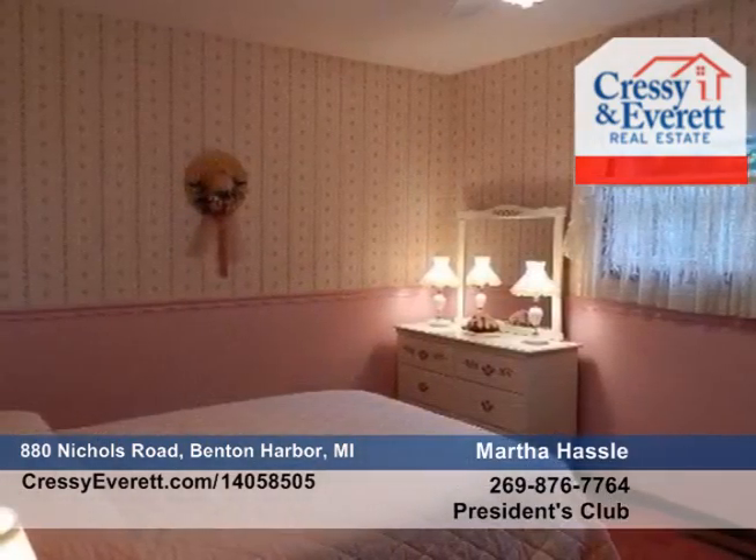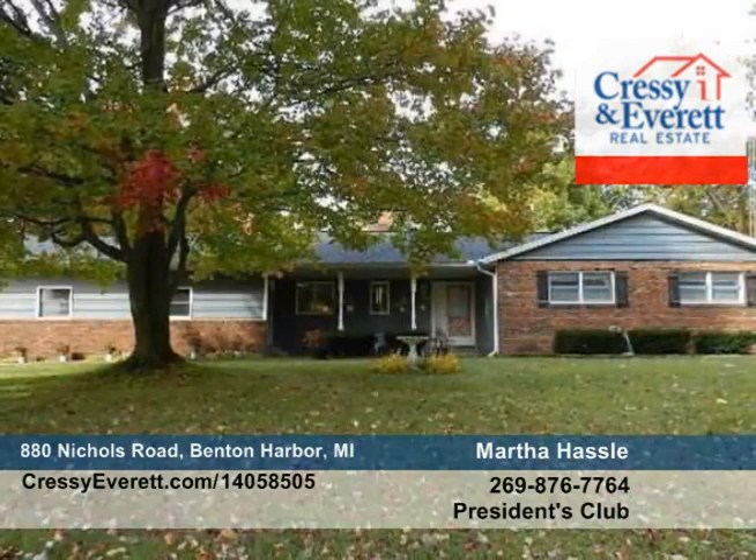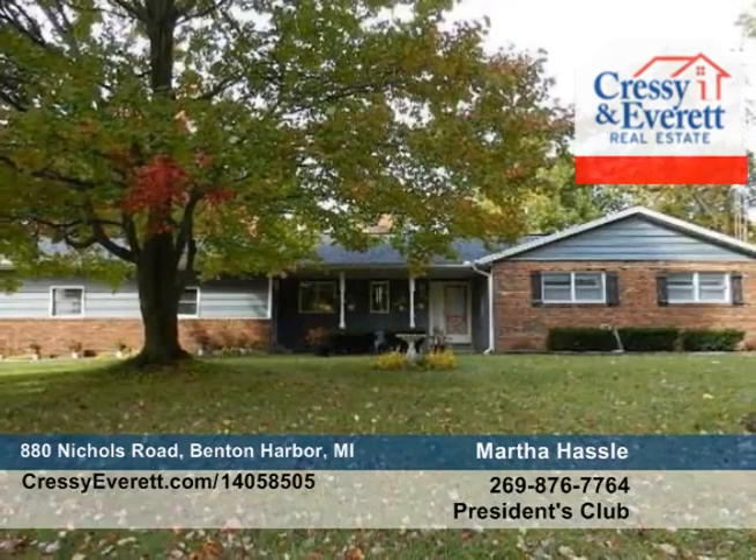This home is located not only a few miles from the bypass, but also in close proximity to Lake Michigan, Kalamazoo, and South Bend. Come see what this home has to offer with Martha Hassel and Shelley Myers Henry.